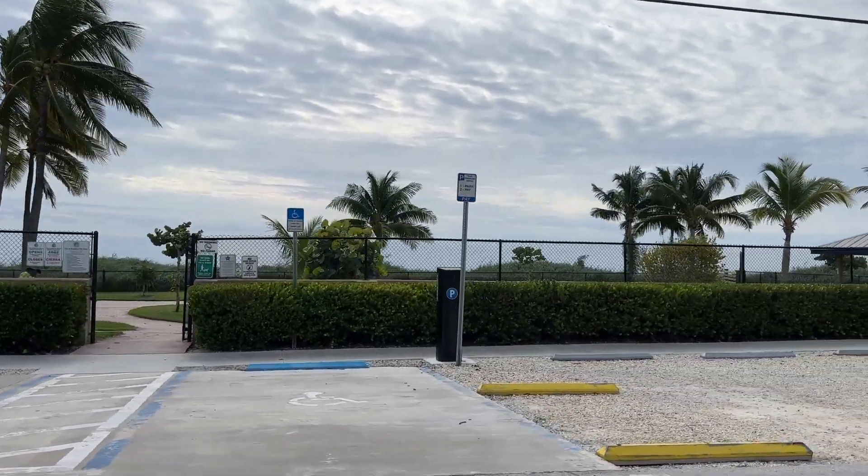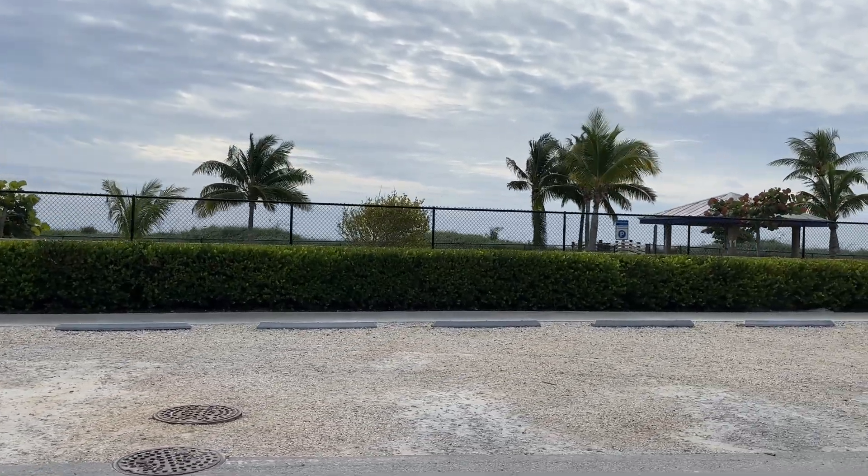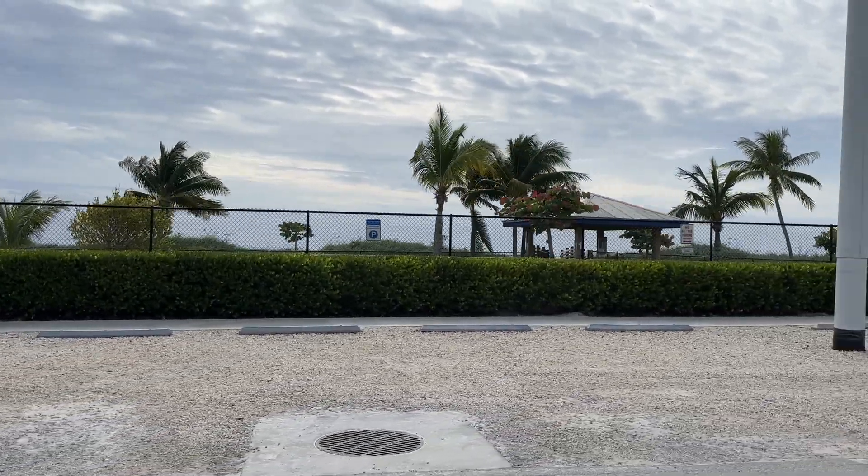Hey, I'm Gary McAdams with EXP Realty, the Key West Life. I'm up in Marathon today showing homes in the Sombrero Beach area.